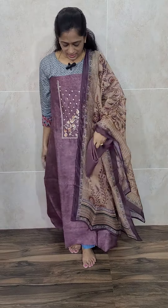Next item is a very very exclusive item — pure organza top with a complete printed pattern. With this you will be getting a very beautiful gotha pati work — all complete handwork in the daman, and also very small gotha pati work throughout the top.